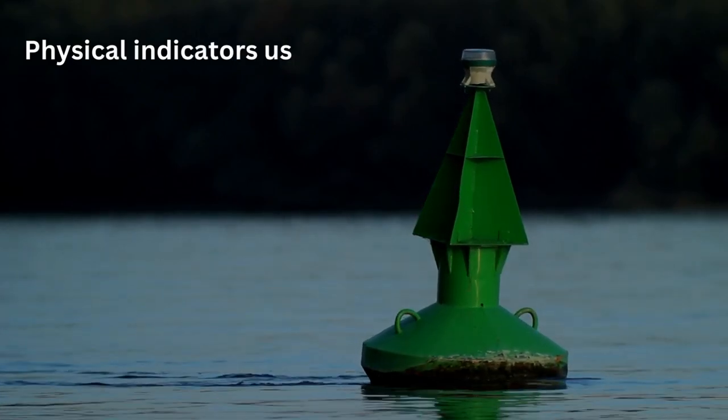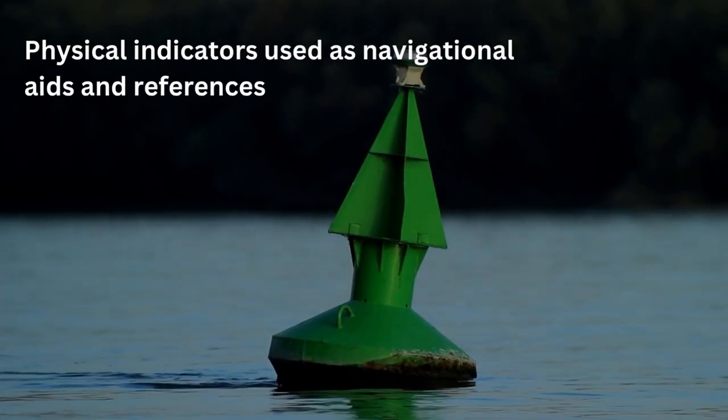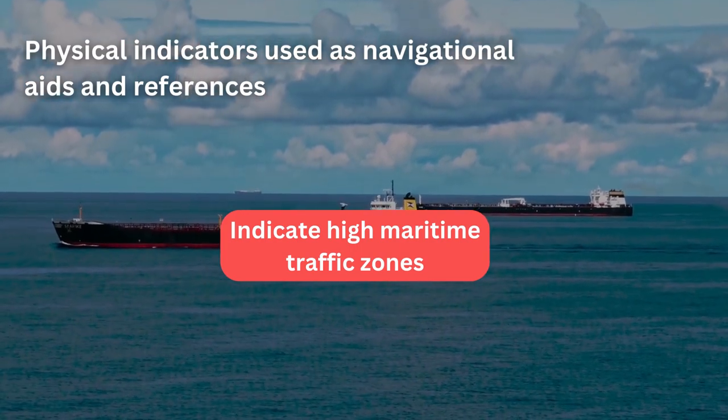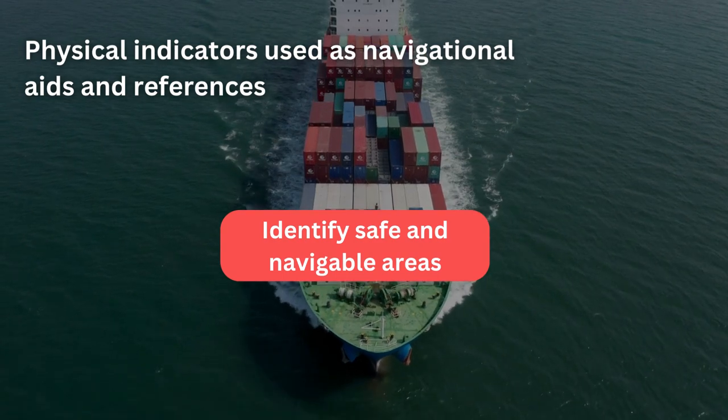Sea marks are physical indicators used as navigational aids and references for various purposes. They serve as guides, mark hazardous areas, indicate high maritime traffic zones, and identify safe and navigable areas.